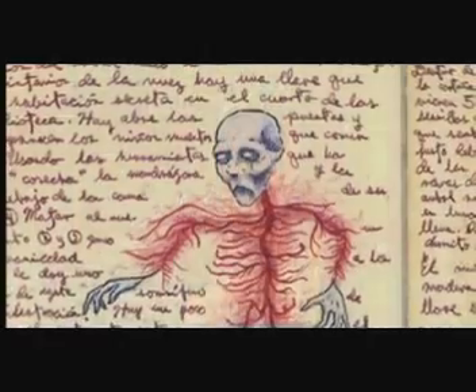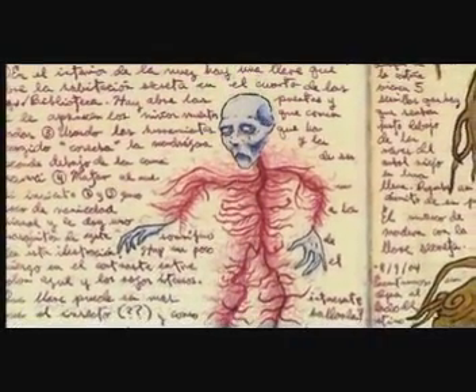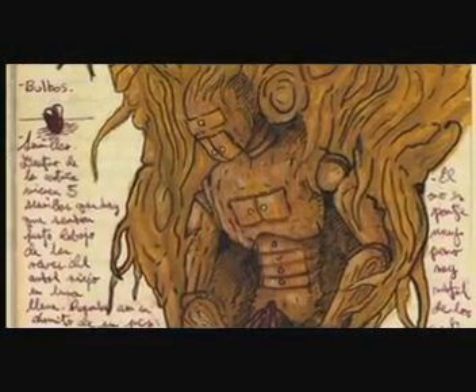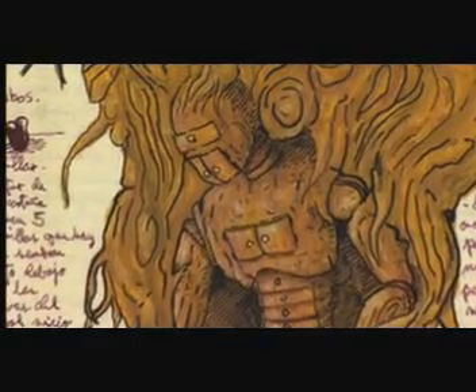Originally, in creating the Pale Man — this is the second notebook of Pan's — I tried to create a creature that was called the Nerve Ghost, which is here. There's also a William Stout version of it, obviously much better than this. And then I thought that the Pale Man, the character of the ogre, could be a wooden man that was part of the roots of the tree.